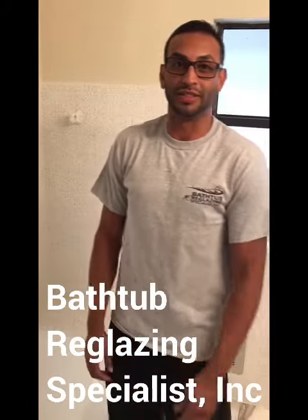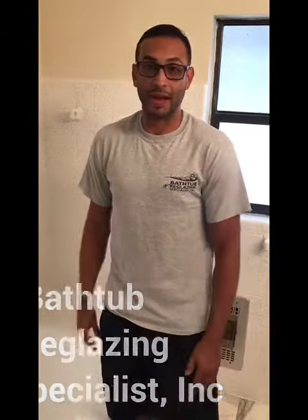Hello, good morning. This is Eddie from Baths and Reglazing Specialists. This is the bathroom — the tiles were previously painted before, and like I said, it was a two-day process. This is the third day, so we removed the papers.